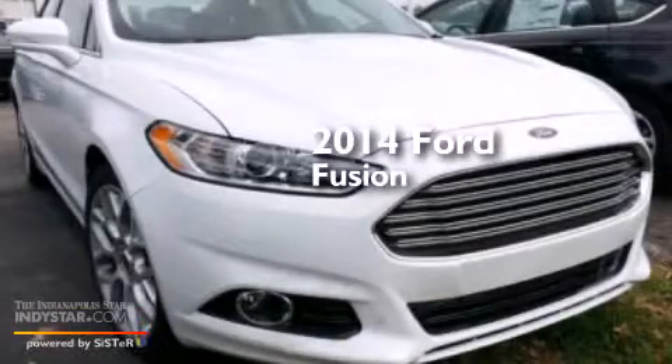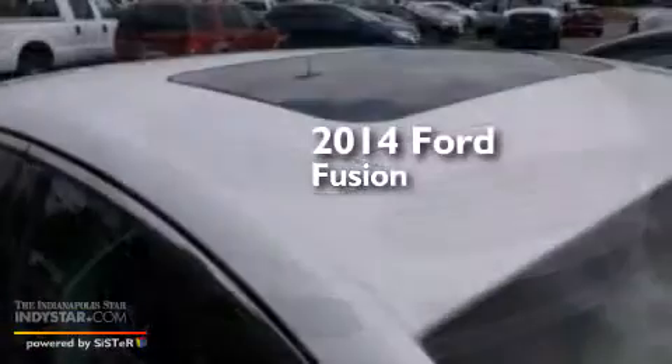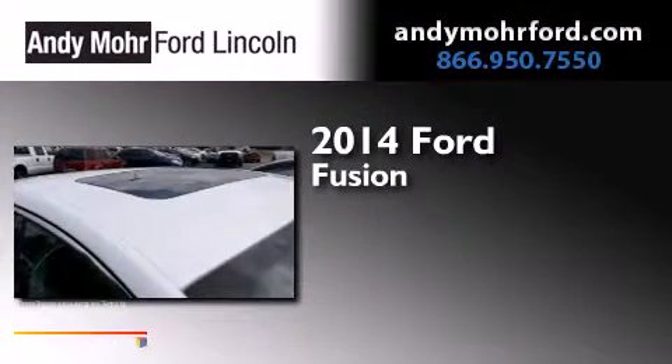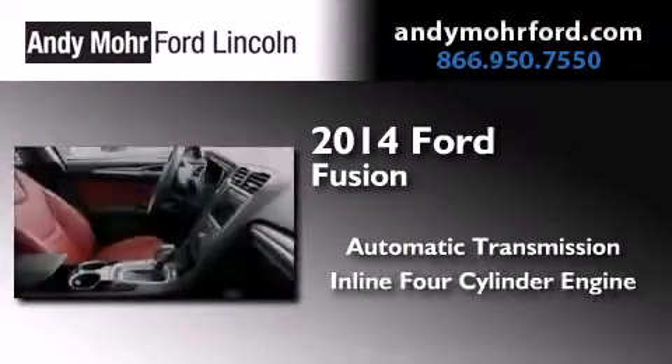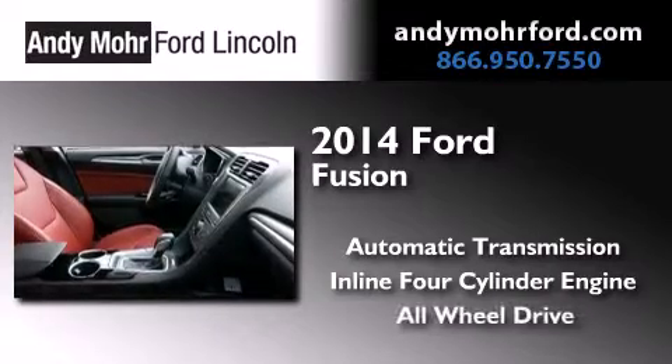This is a brand new 2014 Ford Fusion. This four-door sedan has an automatic transmission, an inline four-cylinder engine, and the added safety and control of all-wheel drive.